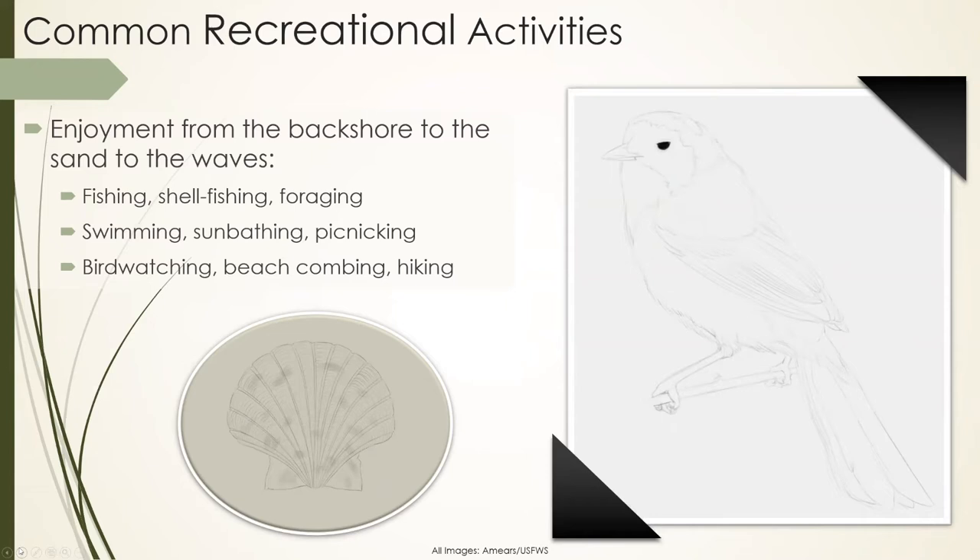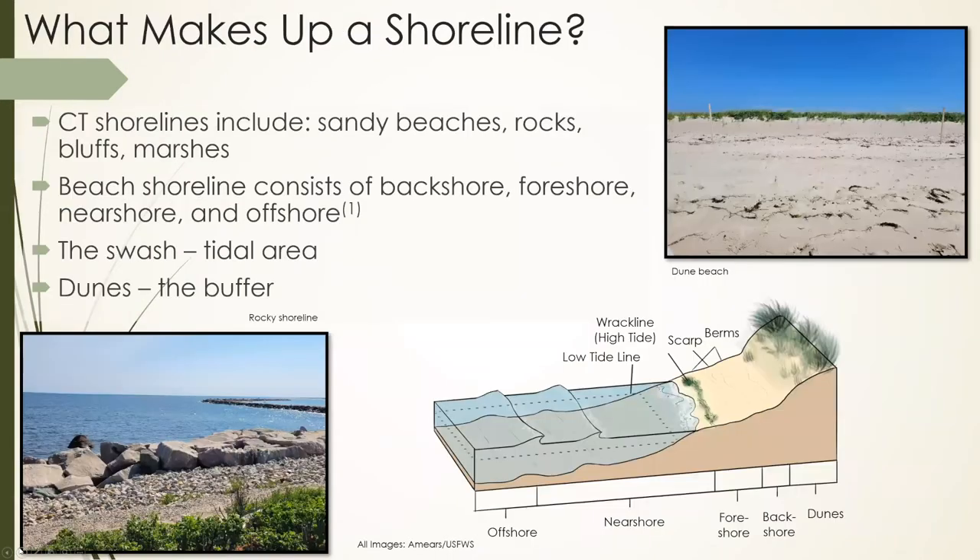Most of our beaches actually have coastal forests behind them, so a lot of times people go hiking out to a nice beach, spend the day, and head back. We have quite a few interesting fish, some sport fish, some bait fish, and even occasional sharks — a sport fisherman might enjoy hunting for thresher sharks. Most people use our beaches for swimming. Our Connecticut shoreline consists of several types: sandy beaches, rocky beaches, bluffs or cliffs, salt marshes, and grasslands. Today I'm mostly going to focus on sandy beaches.